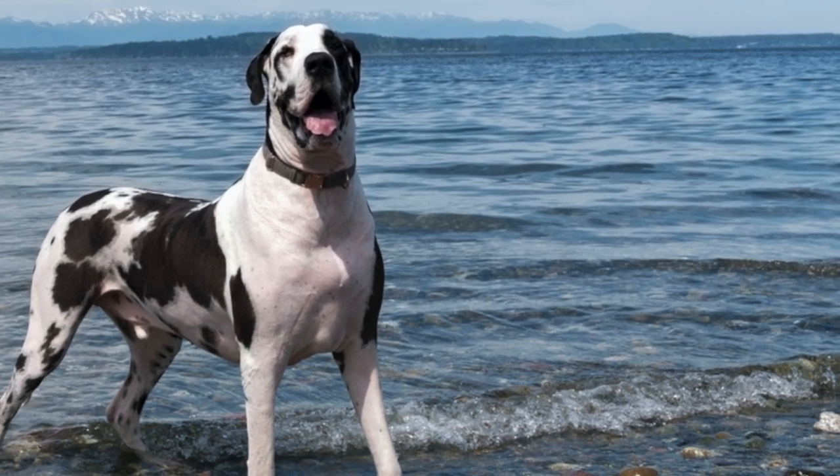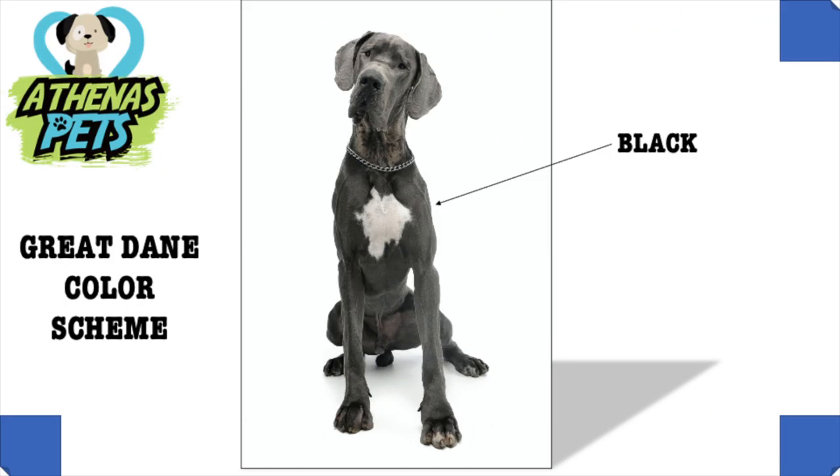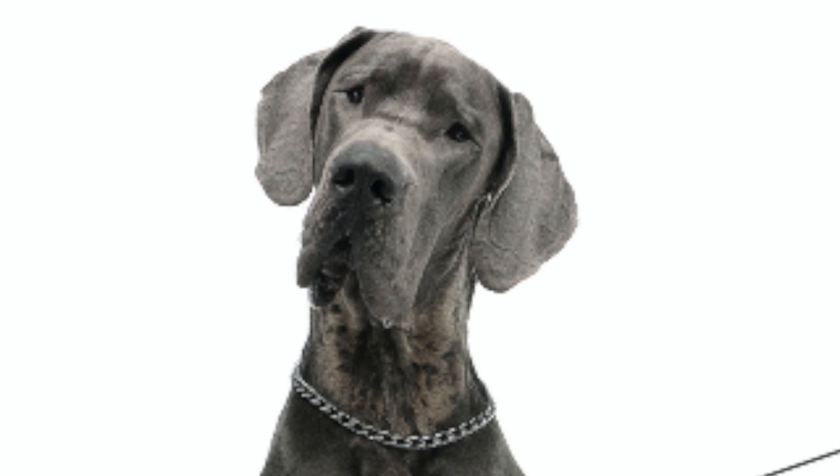Now let's take a look at the Great Dane's colors. The Great Dane pictured here is black with a small white patch on its chest. Most Great Danes are either black or a brownish color called a brindle. However, some Great Danes can be blue.